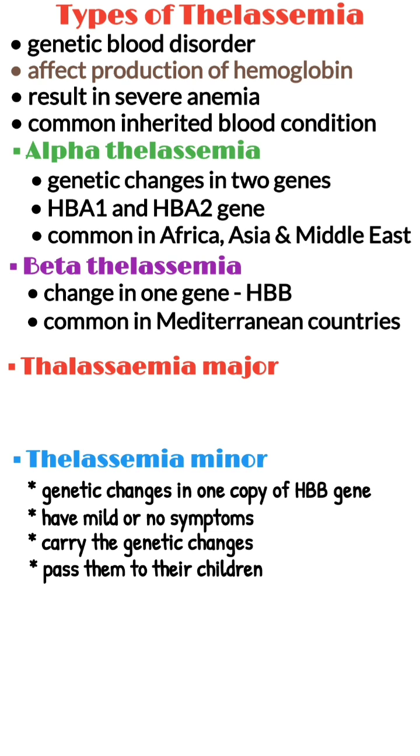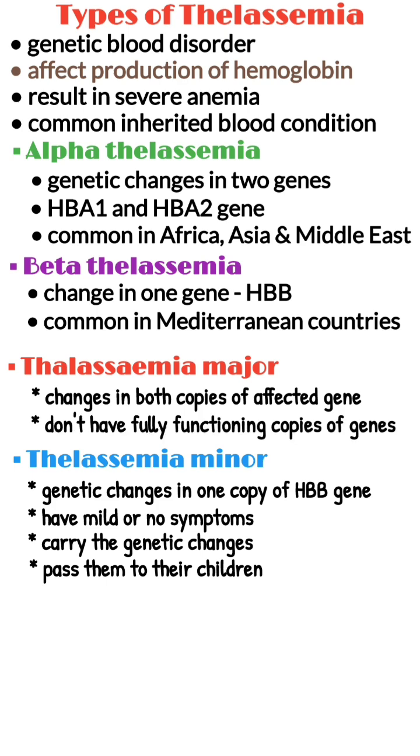Thalassemia major refers to when a person has changes in both copies of the affected gene or genes. This means that they have no fully functioning copies of the genes.